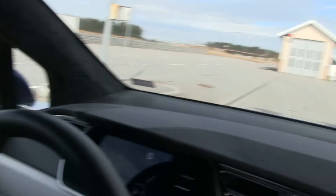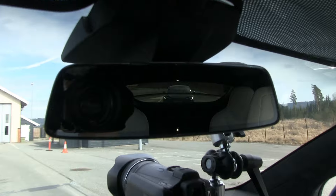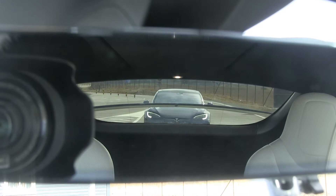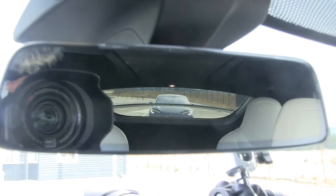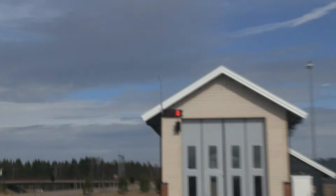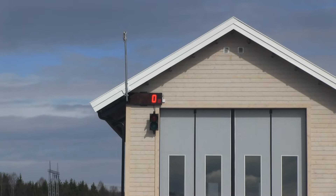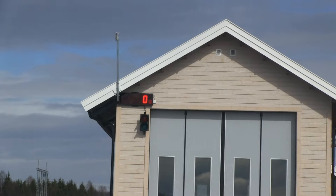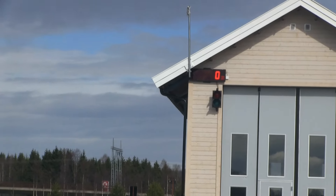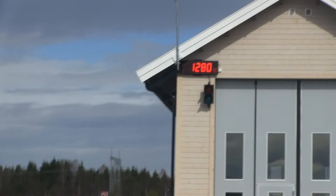We are now at the weighing station — we're going to weigh the cars. The two other cars are behind me: the other Tesla is right behind me and then the IONIQ is in the back. I'm going to check the weight now — this is always interesting. It's supposed to be around 2,600 something.